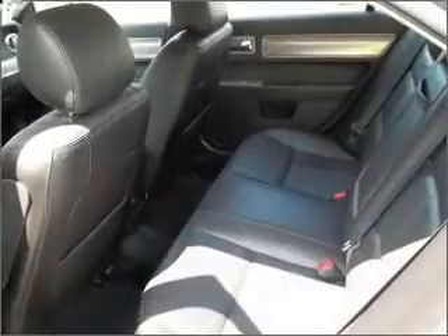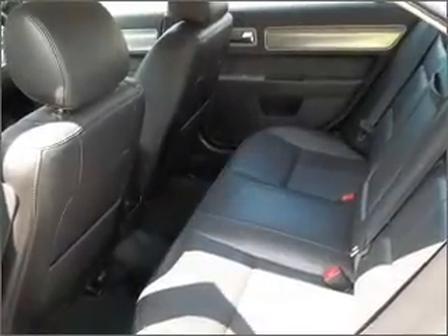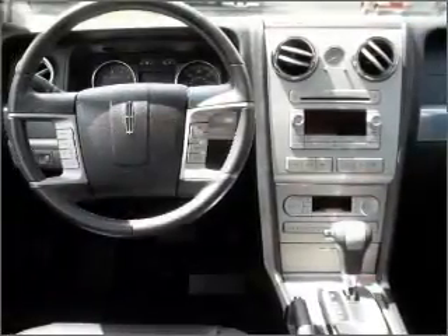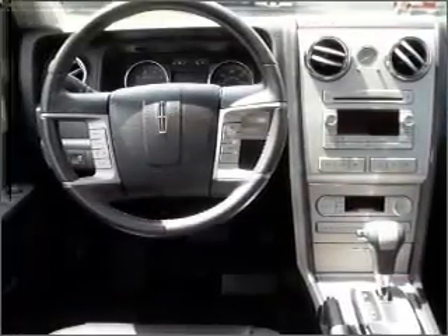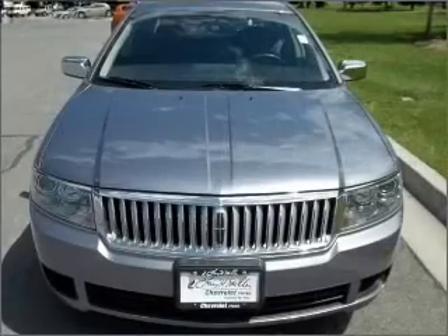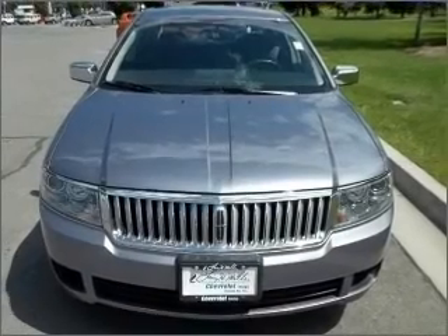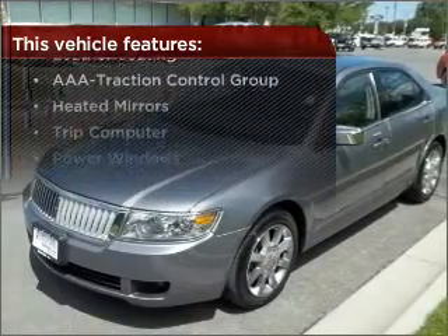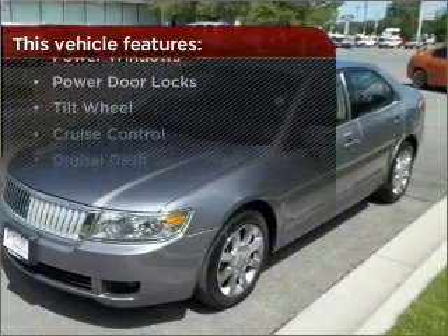Memory settings return you to your personalized comfort level every time, and this vehicle's leather seats add a stylish touch. Drive safer and more fuel efficient with the cruise control. Enjoy the ability to tilt your steering wheel to a comfortable angle. This vehicle also comes with a great list of added features that take your driving experience to the next level.